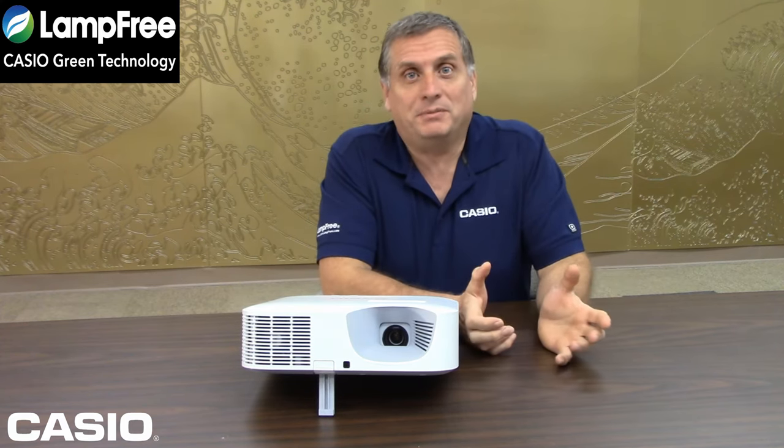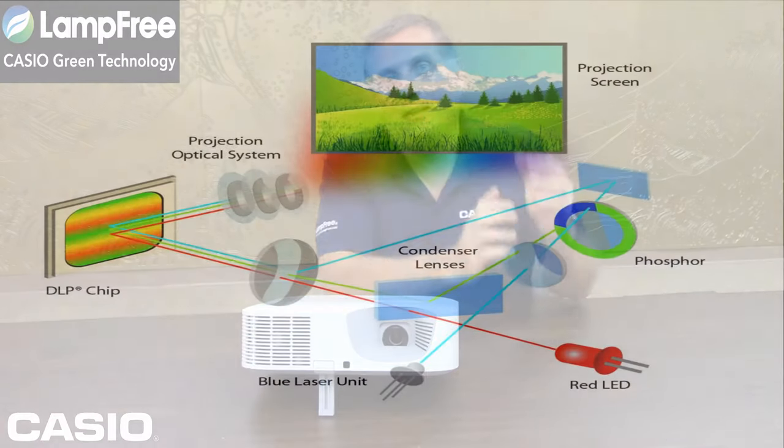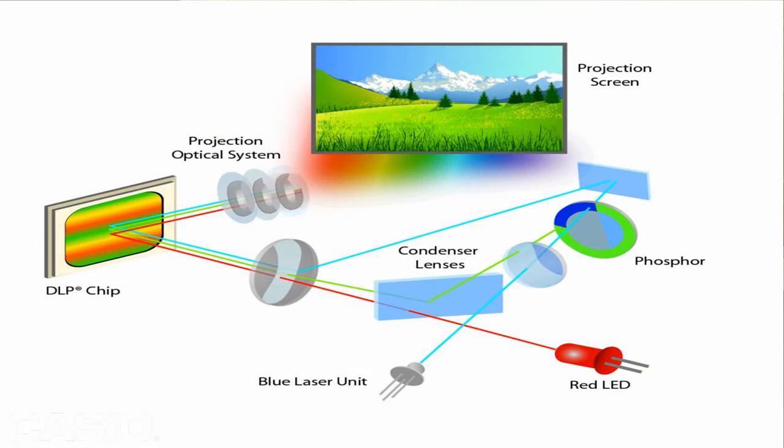Hi, this is Wayne from Cassio, and I'd like to talk to you about our lamp-free projectors. Our lamp-free projectors actually are lamp-free — there's no lamps in them. We use a laser and LED hybrid light source in order to power and generate images onto the screen.